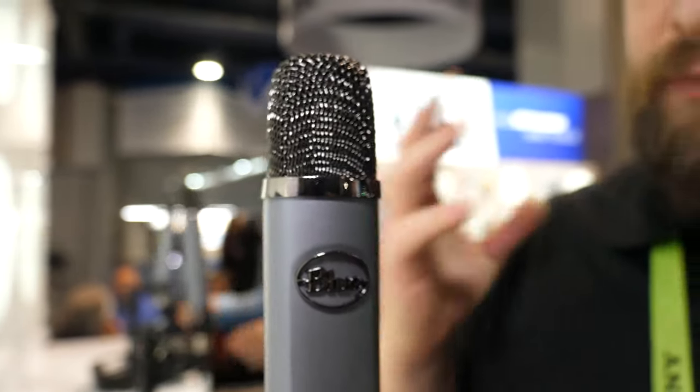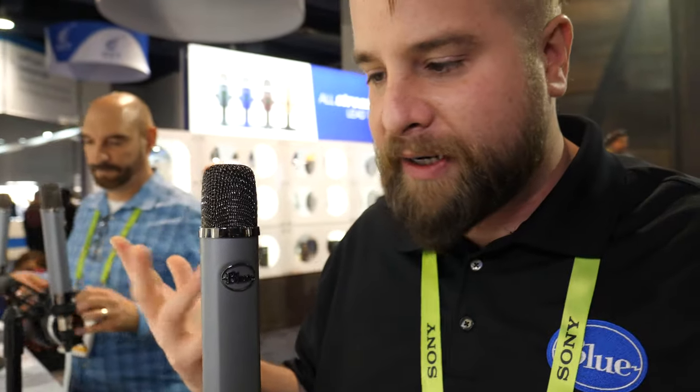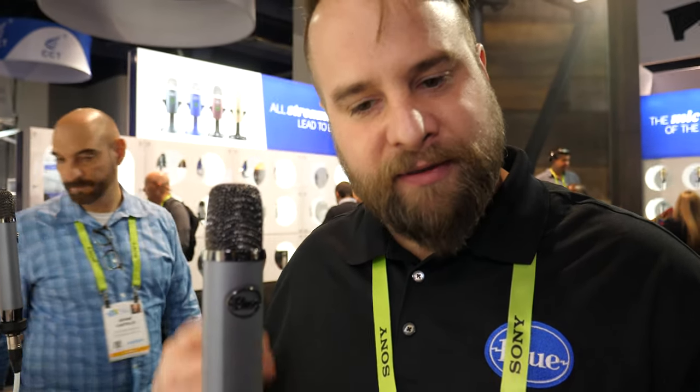It's perfect for voice — it has a really nice proximity effect. So if you're a broadcaster or a streamer, get up on that mic and you get this amazing proximity effect that's going to boost up and beef up your voice. ASMR folks would love this too. It's great for all kinds of podcasting.